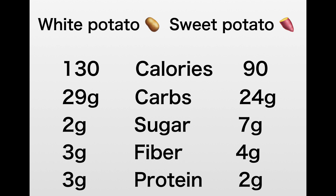Protein is also very important. The white potato has 3 grams and the sweet potato has only 2 grams, so they're fairly close. Overall, the sweet potato has less carbohydrates and more fiber, which is very important. Although it does have more sugar, those two benefits outweigh the sugar content.